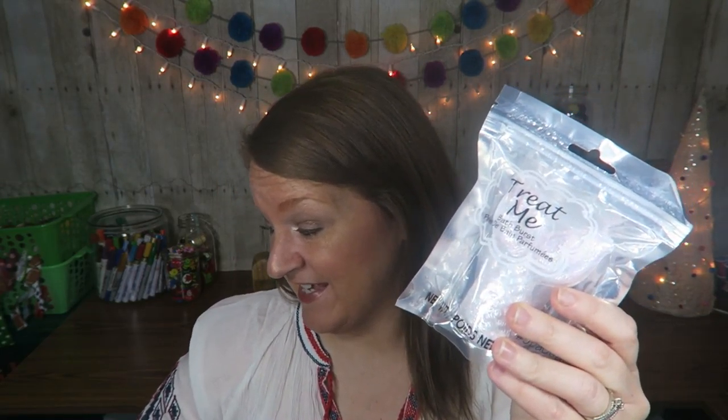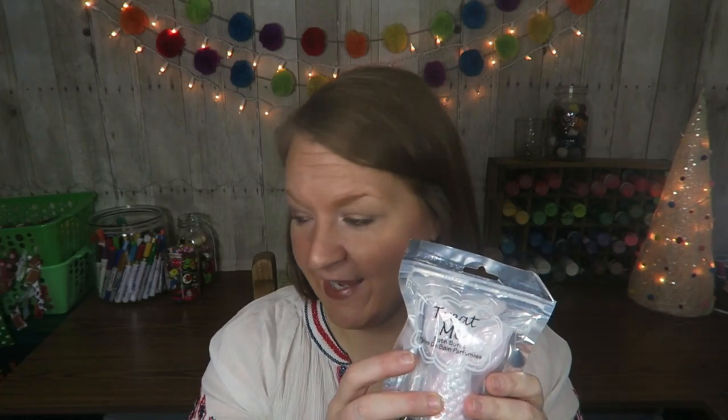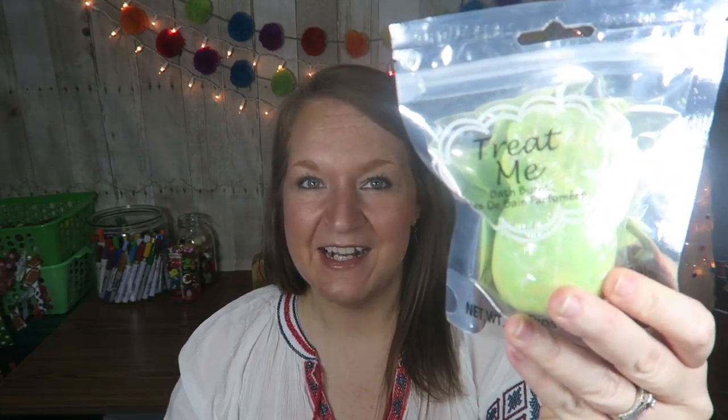Paired with a bath bomb — you can find these at the Dollar Tree for a buck. This is a mermaid tail one; they have pineapple ones, cupcake ones, anything you can think of. Or you can find bath bombs anywhere really. These are from Target — they're holiday themed: this one is Winter Wonderland and then the Jingle Bomb one.